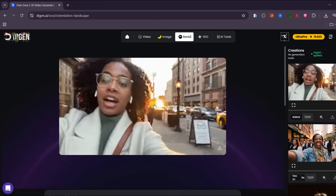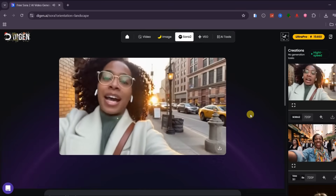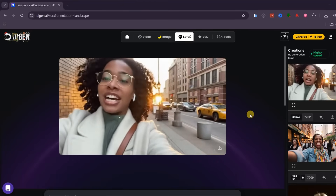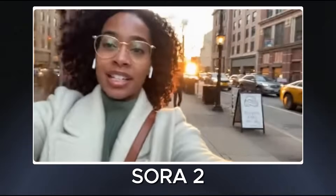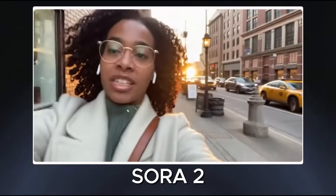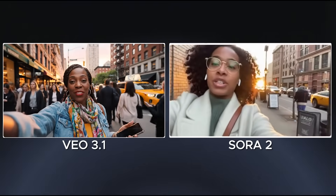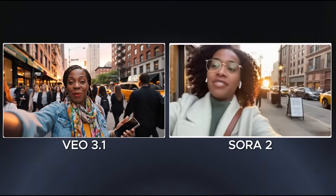Running the same prompt with Sora 2, the visual quality immediately stands out. The video looks very clean and sharp, and the overall scene feels polished. However, it did not follow the prompt closely since I mentioned a crowded street with people passing behind her. Compared side by side, Veo 3.1 feels stronger in audio realism and prompt coherence, while Sora 2 clearly delivers cleaner visuals.